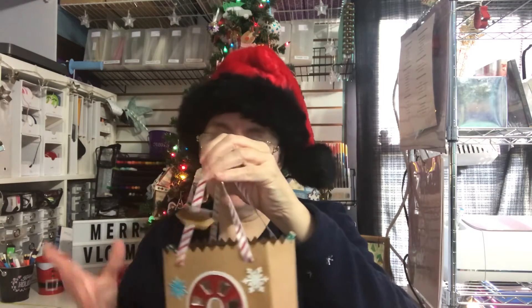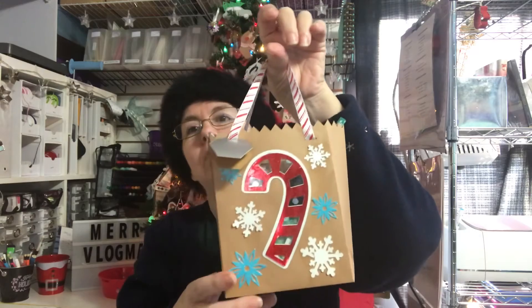I always do, for the holidays, a little treat bag for my neighbor kids. I do this for Christmas, Valentine's, Easter, Halloween — several times throughout the year.